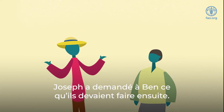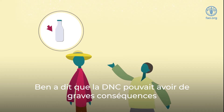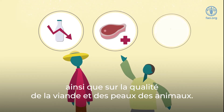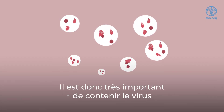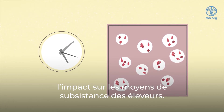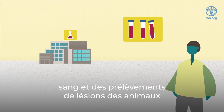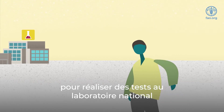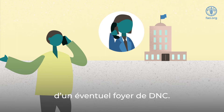Joseph asked Ben what they should do next. Ben said that LSD can severely impact milk production, as well as the quality of the animal's meat and hides. So it was very important to contain the virus as quickly as possible to minimize the impact on farmers' livelihoods. Ben sent samples of the animal's blood and lesions for testing at the state laboratory, and alerted the relevant authorities about a possible outbreak of LSD.